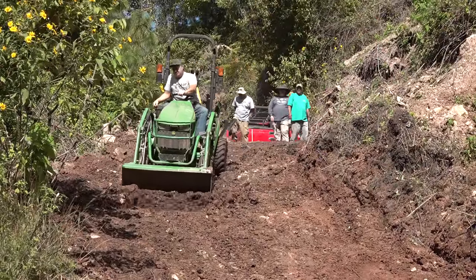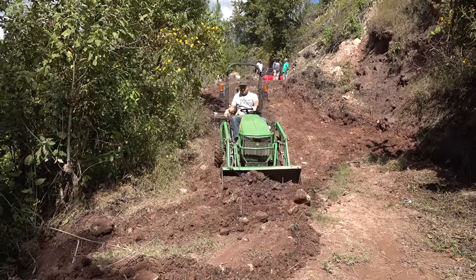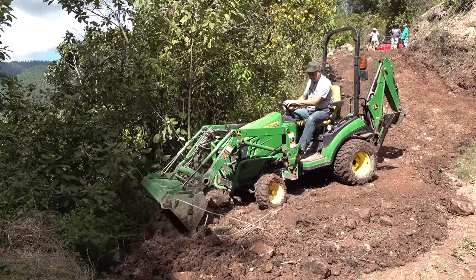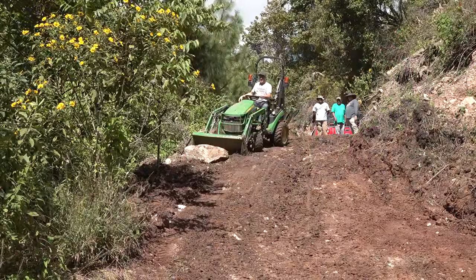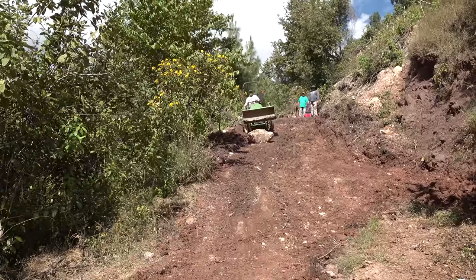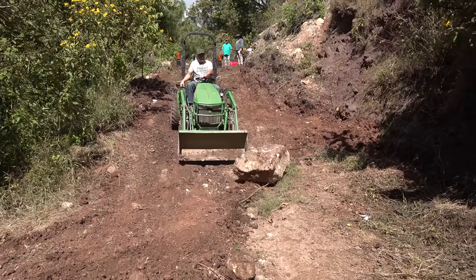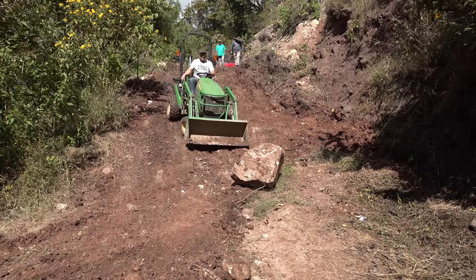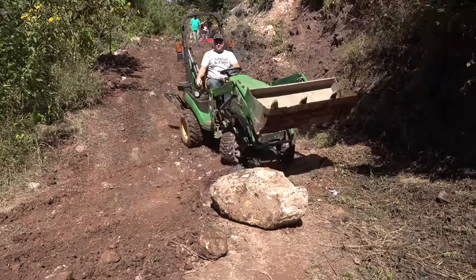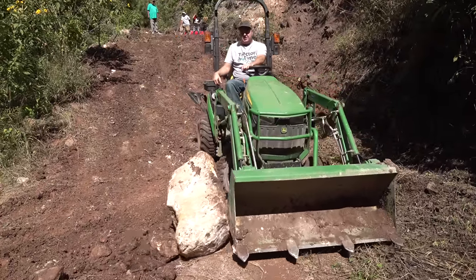We're getting pretty close on this section, but I was seeing a washout down here at the bottom of the hill and I thought I'd put some dirt in there. It'd probably be better to have some bigger rocks, but you'll see what kind of drop-off we're dealing with. I'm going to put this big rock in that hole, thinking maybe it might hold it. Obviously, that loose soil I'm putting in there is not going to hold that rushing water in the winter, but this big rock might.